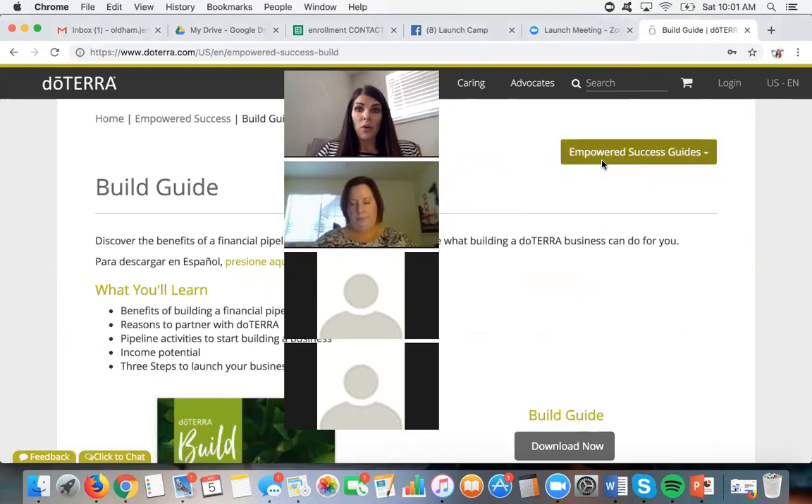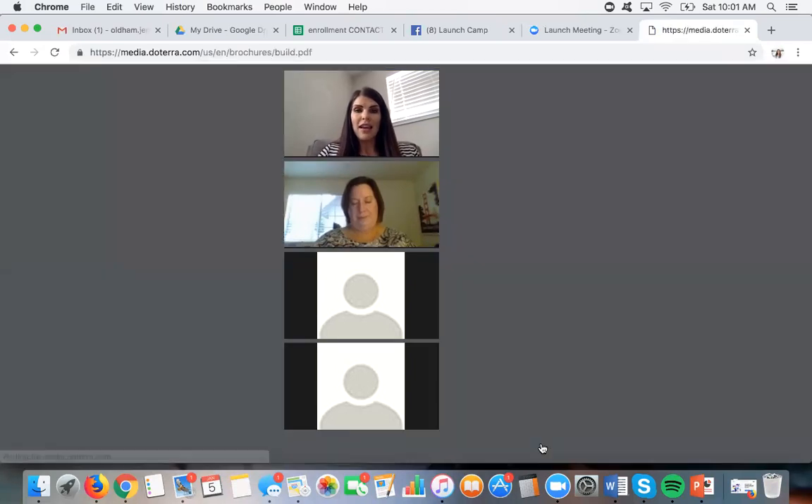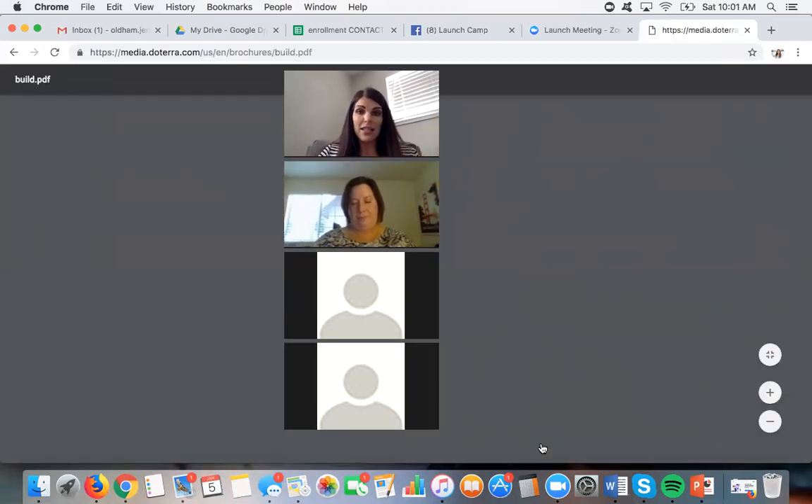This is recorded — some of you asked if it would be, and yes, it will actually be on YouTube. I'll get you a link posted, and if you'd like a link to send to anyone else, feel free to request that from me. I'll also be doing this live once a month. I'm going to go through this build guide and at the end I'm going to show you the next step.